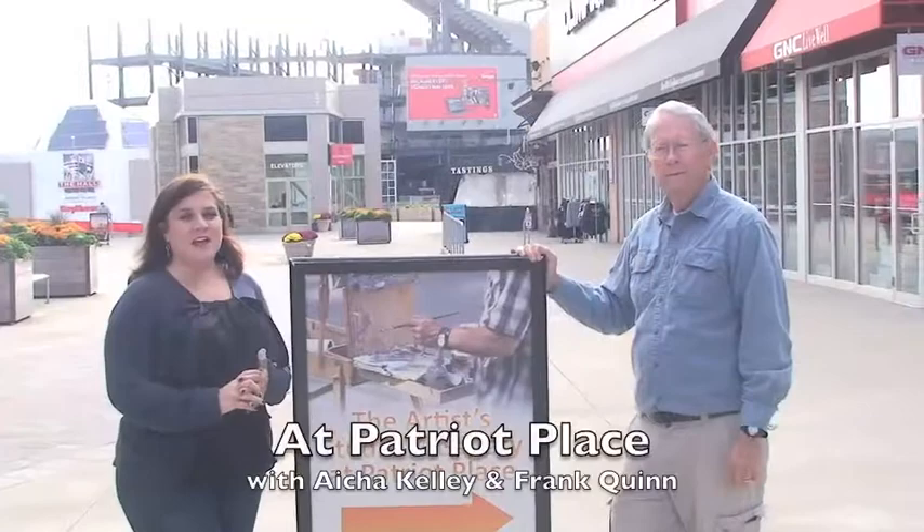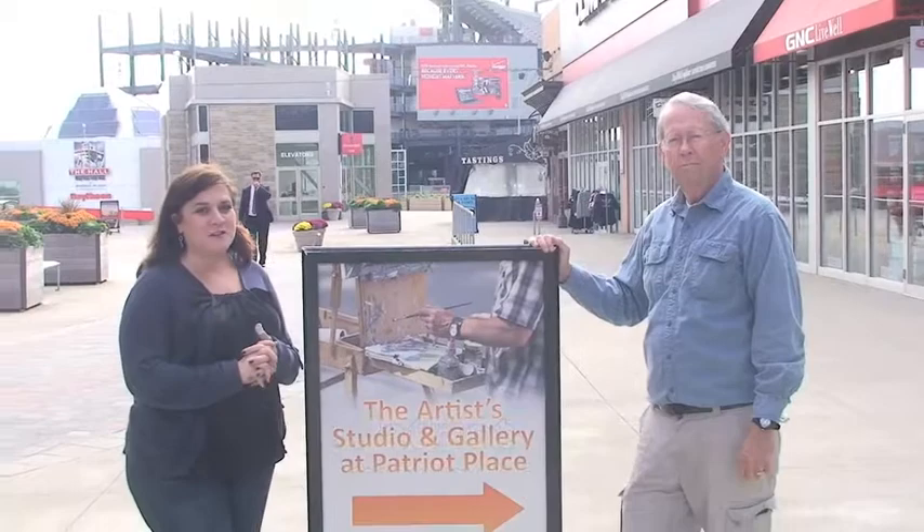Hi, I'm Issa Kelly, and I am here with Walpole and Frank Quinn. We are at the Art Gallery up at Patriot Place, and he's going to tell us about an upcoming event.